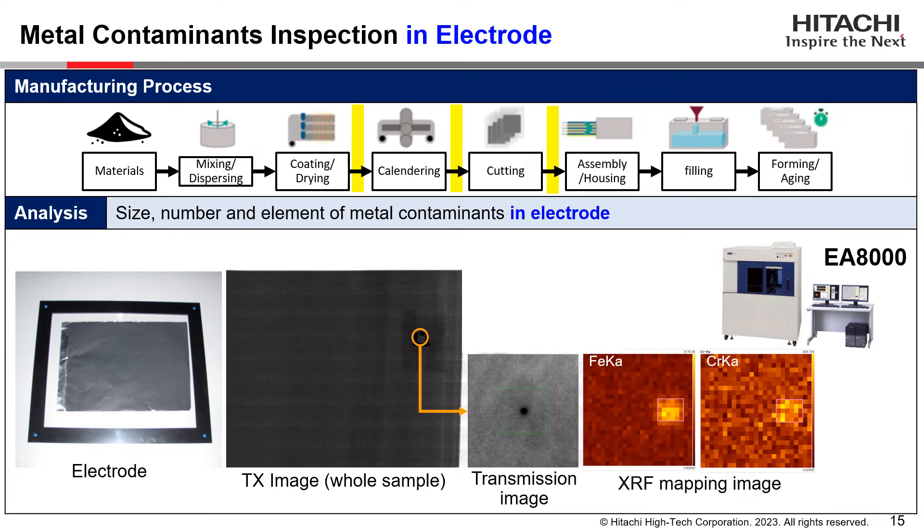What you see here is an XRF inspection result of metal contaminants found inside the electrode. X-rays can penetrate the electrode depending on thickness, so the EA8000 can analyze metal contaminants found not only on the surface but also inside the electrode. Here we have transmission X-ray images and elemental analysis data — both spectrum and mapping — around the detected particle. The EA8000 clearly reveals the positions and elements of the metal contaminants.